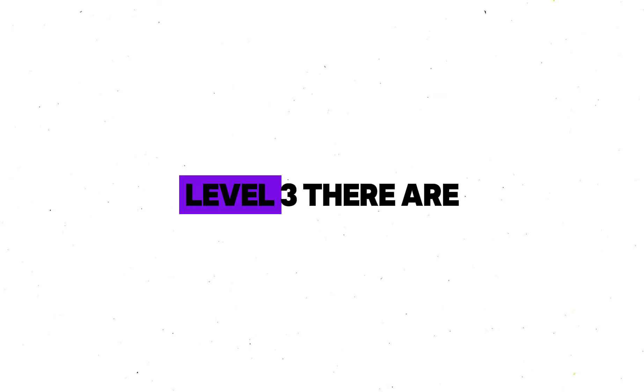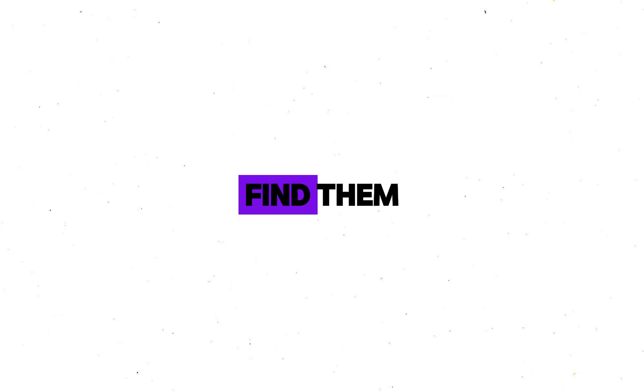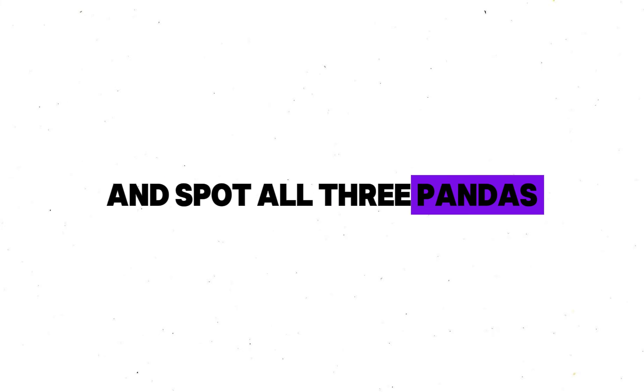Now for the hardest level, Level 3. There are 3 hidden pandas in this video. Find them. Rewind the video if you need to and spot all 3 pandas.